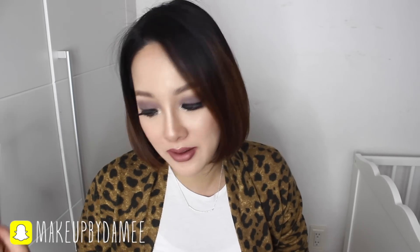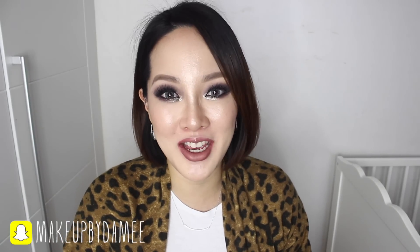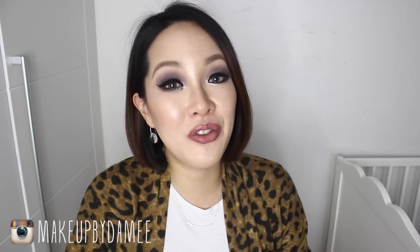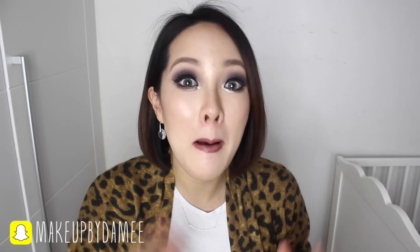Thank you guys so much for watching. I have so many awesome video ideas floating around in my head and those are all going to be filmed in the very near future. Don't forget to subscribe if you haven't already, and check the information box down below for all the links and names of the products shown in this video. If you want to have more fun with me, follow me on Instagram and Snapchat — both are MakeupByDummy. You guys have a nice, fabulous day, and I'll see you very soon in my next video. Bye!